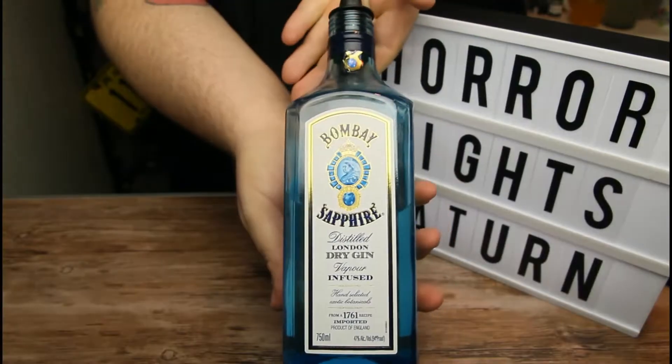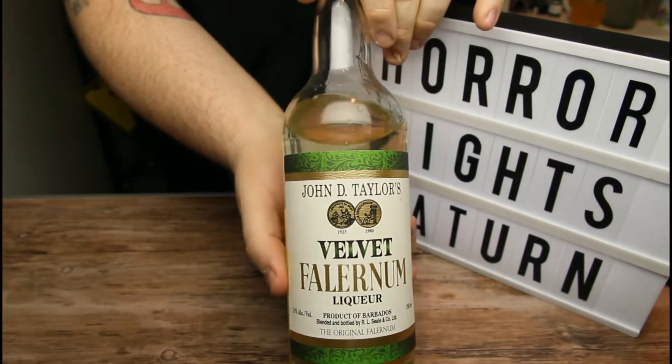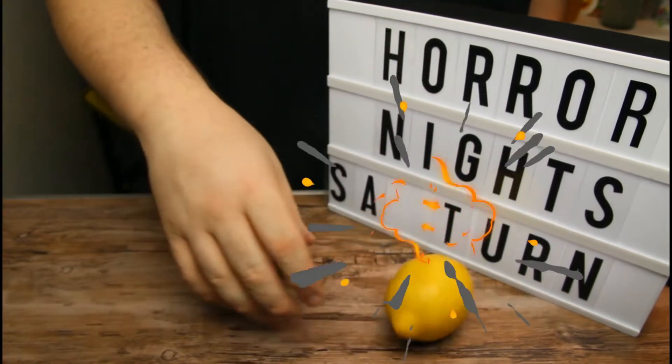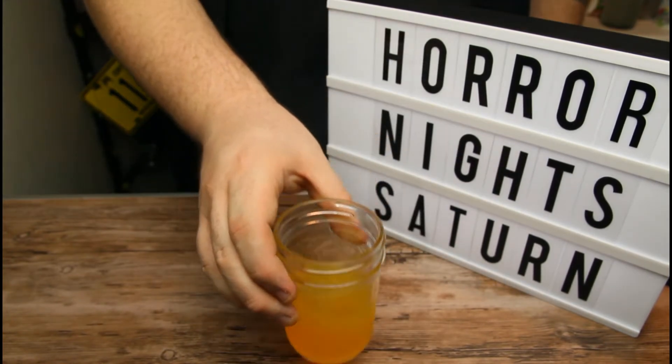And here's what you're going to need: two ounces of gin, half an ounce of velvet falernum, half an ounce of orgeat, the juice of one lemon, and three ounces of passion fruit juice. Velvet falernum is a tiki drink staple. It's a product of Barbados and is a rum-based liqueur infused with almonds, ginger, lime, and clove. Just a splash of this will turn anything into a tiki drink.